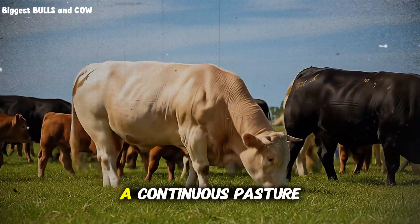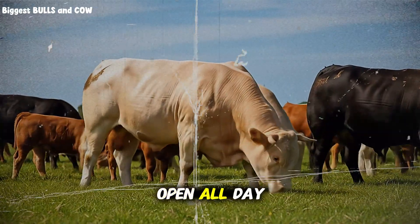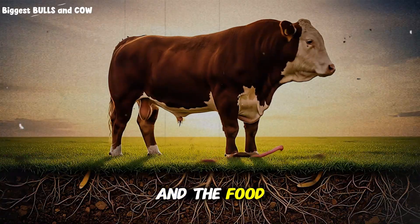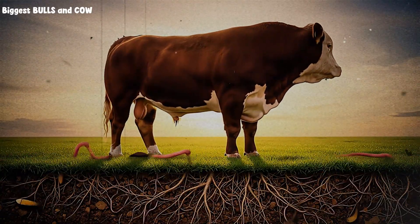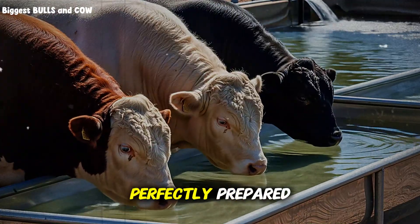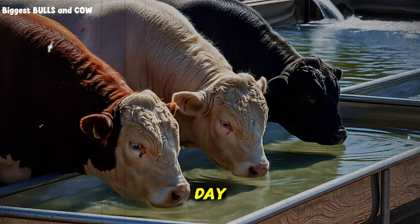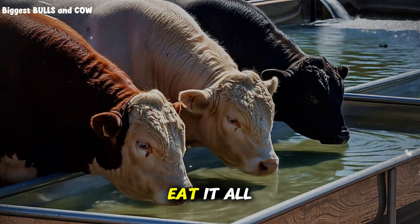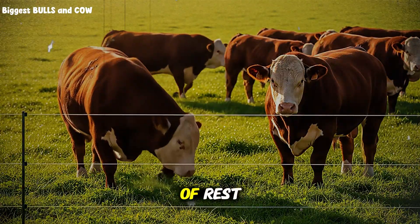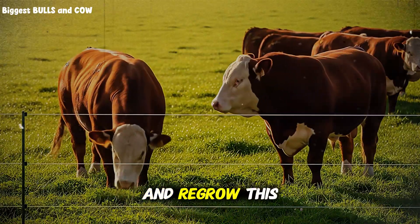Think of it like this: a continuous pasture is like a giant, messy buffet that's open all day — the cattle pick out all the best food first, leaving a mess, and the food quality slowly goes down. Rotational grazing is like serving them a fresh, perfectly prepared, high-nutrition salad bar every single day; they get the best of the best, and they eat it all. While they're in the new paddock, the one they just left has a long period of rest — typically 30 to 90 days — to fully recover and regrow.